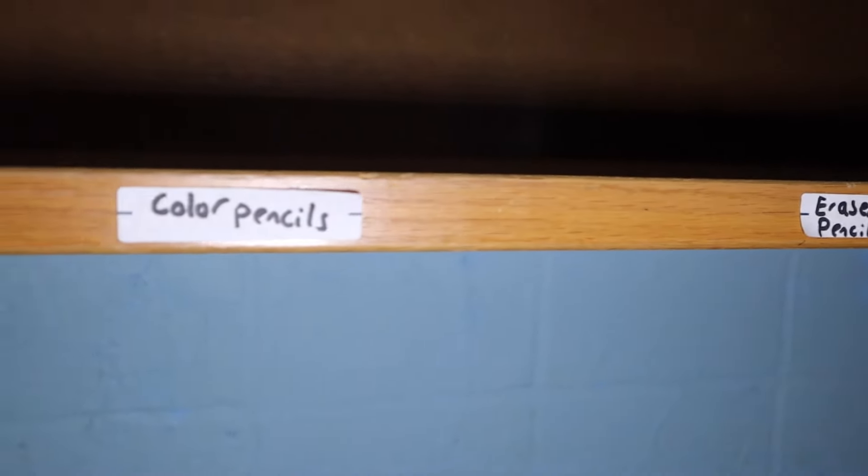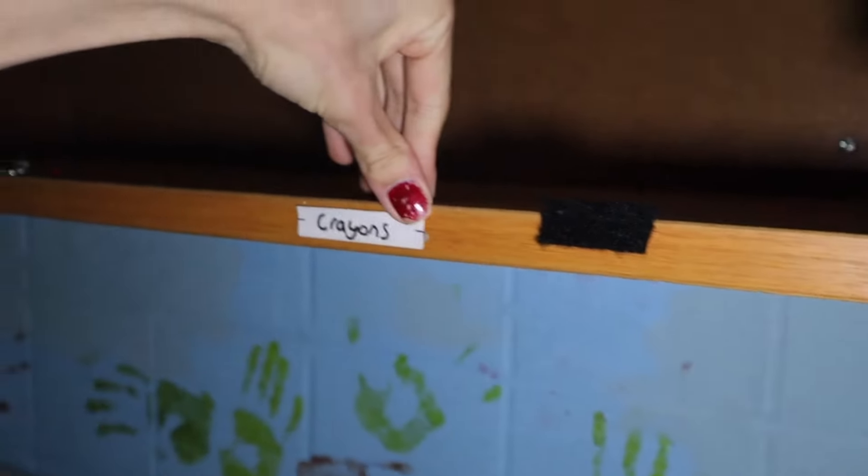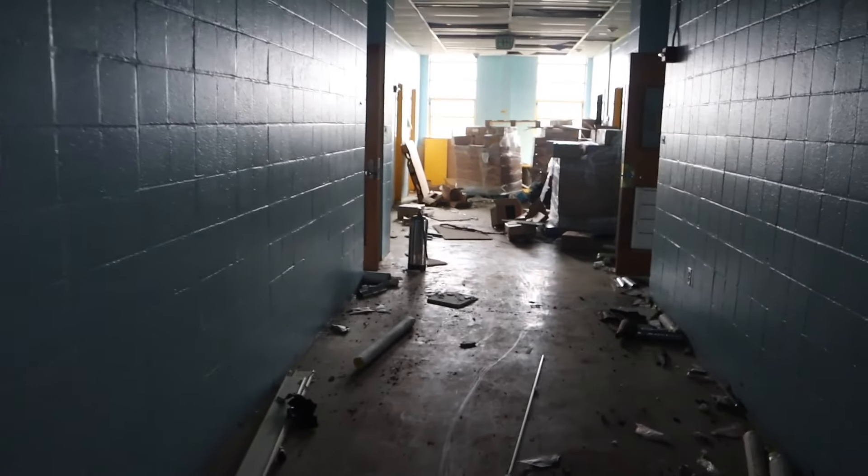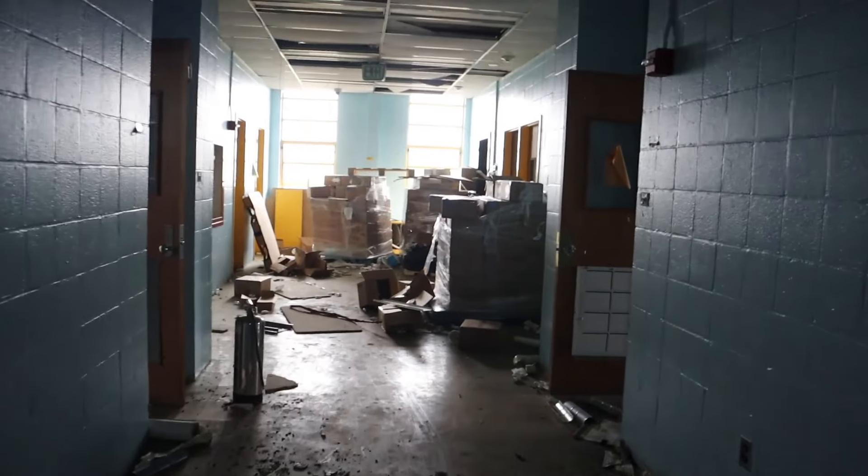Maybe another art room — there are erasers, pens, colored pencils, crayons. This is probably another art room. It's the biggest art room we've been to, for sure — bigger than the other ones. It looks like they were moving a lot of stuff out.